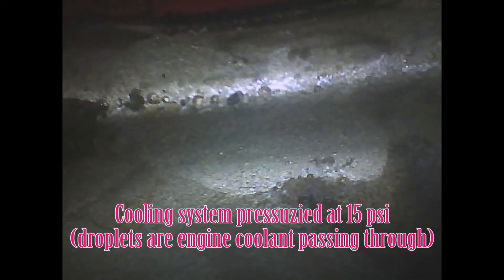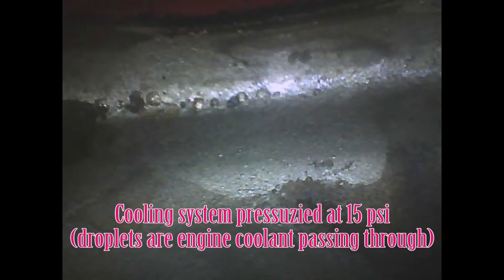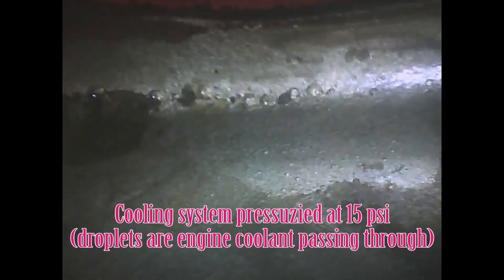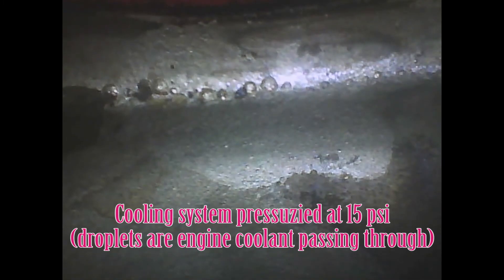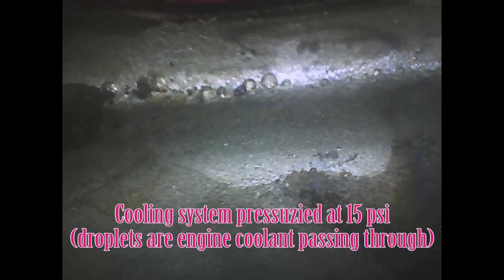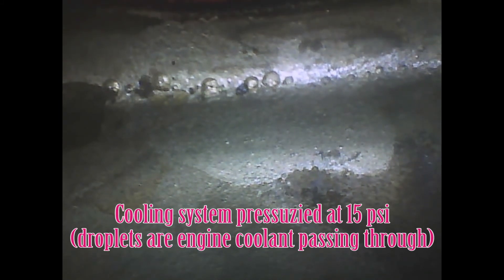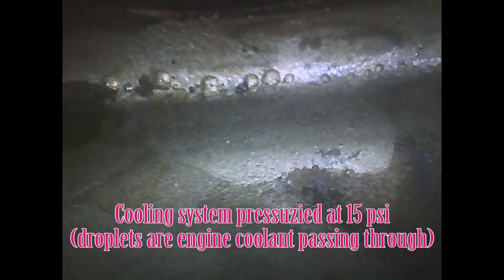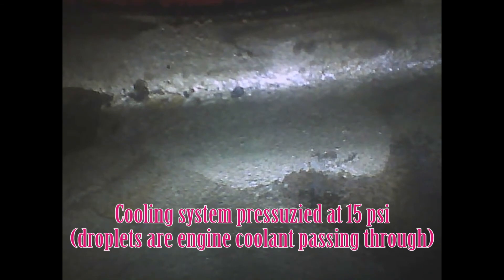Kind of a neat thing to see up close. I've never seen more than one sleeve leaking at a time, but the only way to really tell is to get all the injectors out. You go into this job with the expectation of replacing all the sleeves - you wouldn't want to do all this work just to do one. The biggest part of the job is the labor to get the injectors out; replacing the sleeves is kind of a fraction of that time.